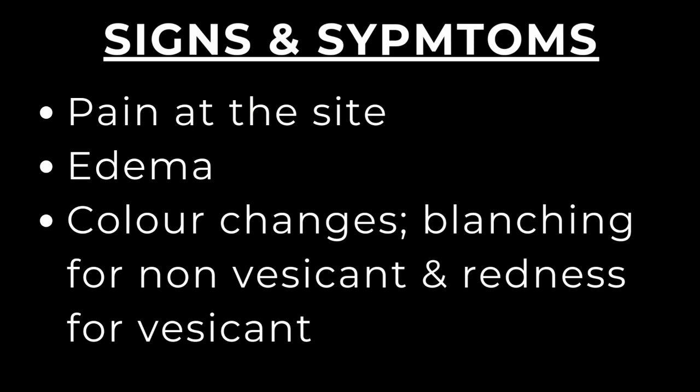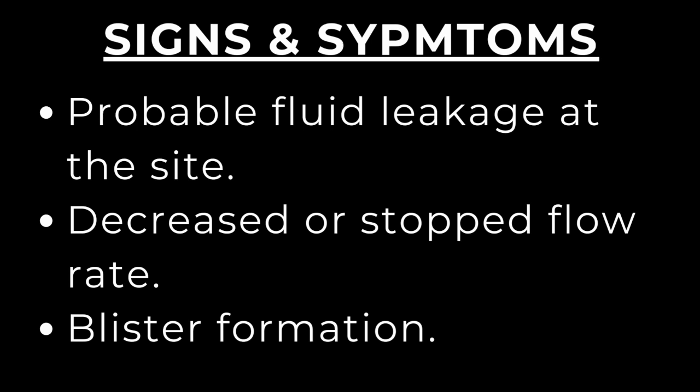There is also edema — swelling at the site — and color changes: blanching for non-vesicant infiltration and redness for vesicant extravasation. However, extravasation into deep tissue may not produce visible redness, and in dark-skinned individuals redness may not be obvious. Additional signs include fluid leakage at the site, decreased or stopped infusion flow rate, and blister formation, which occurs only with extravasation and may appear within an hour to two weeks depending on the agent.